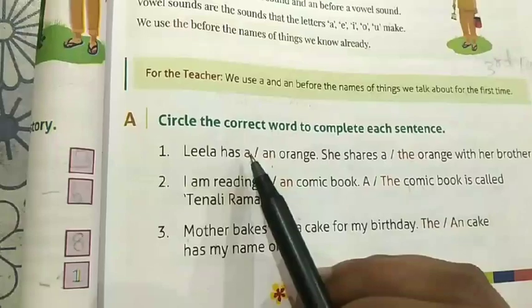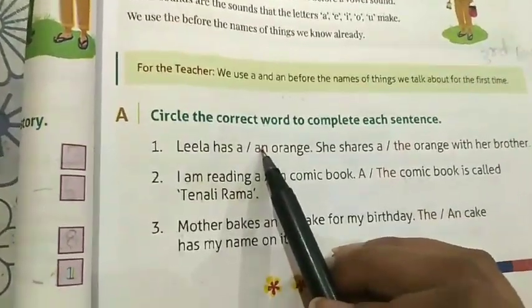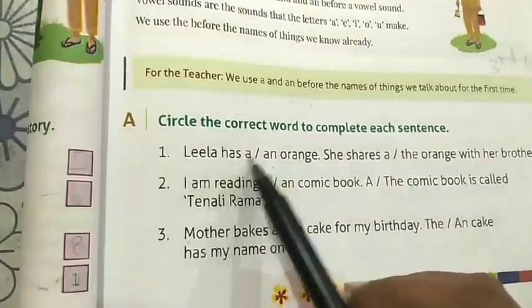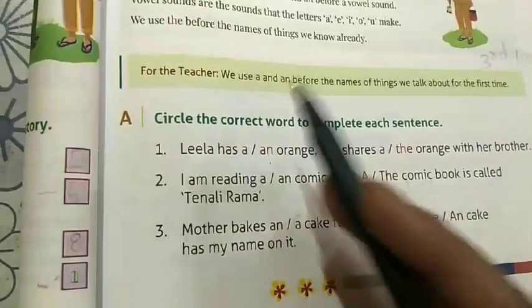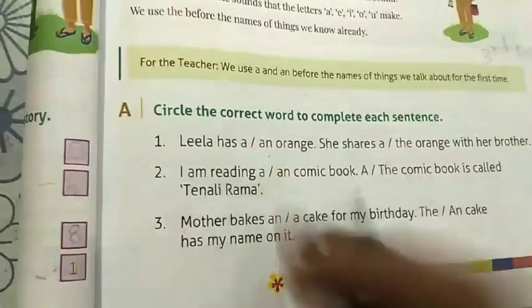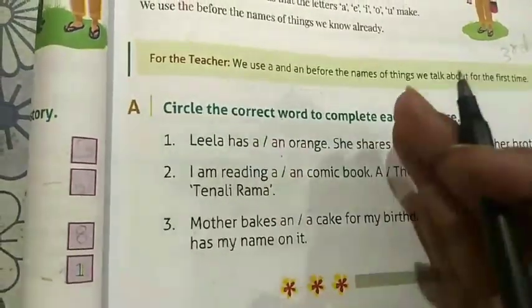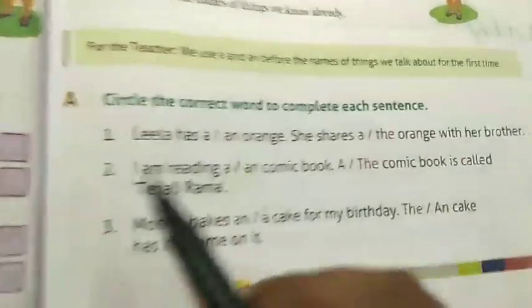Articles 'a' and 'an' are used to introduce a singular noun. Now let's look at the following sentences to learn the use of articles a, an, and the. Articles 'a' and 'the' are also used to talk about a thing in general.